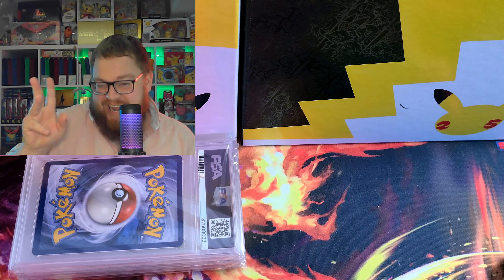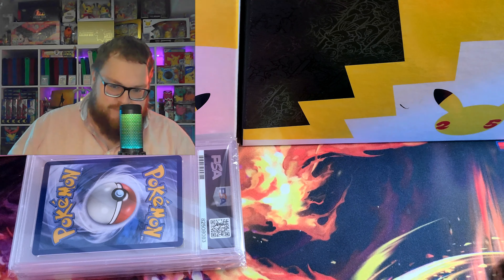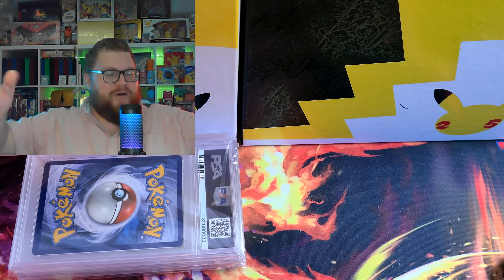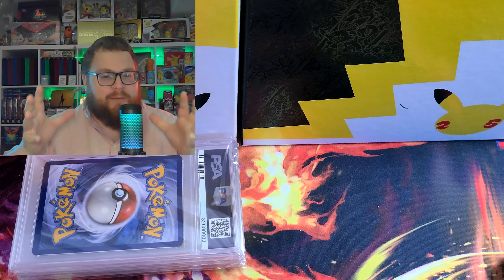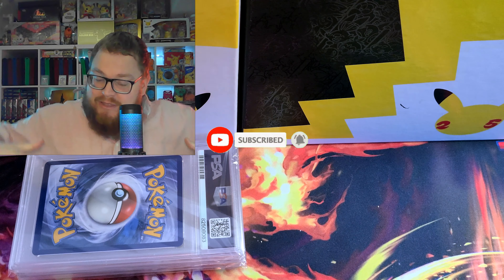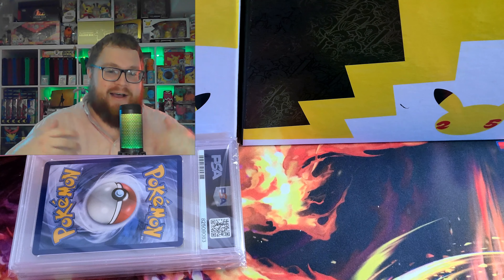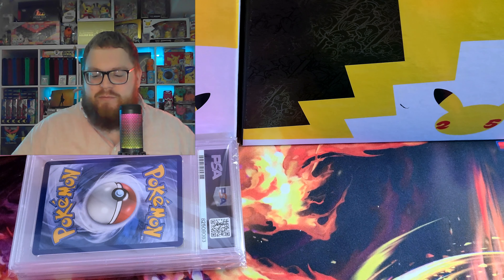I have two Pikachu Edward Munch cards — I think one's going to get a 10, and I think one's gonna get an 8 or 9. There's also a Marnie from Sword and Shield Japanese base set. These are all huge cards. Please interact with this video, leave a like, comment down below which is your favorite — it really helps with the algorithm, and we're closing in on 5,000 subscribers!